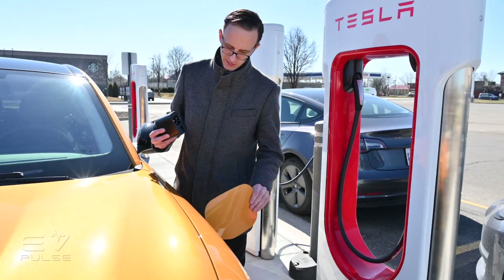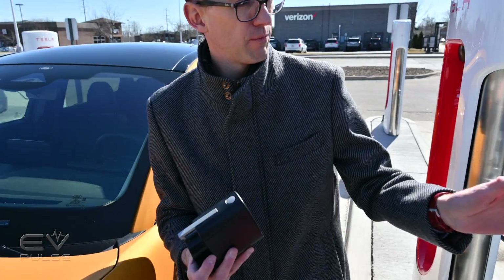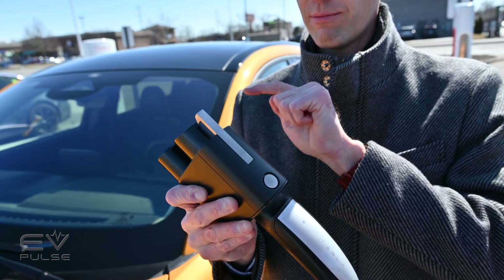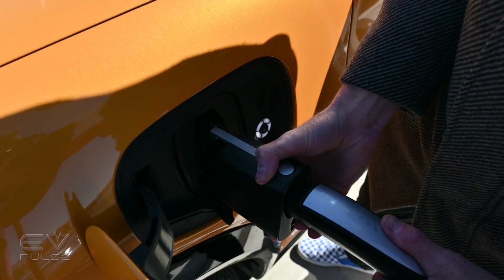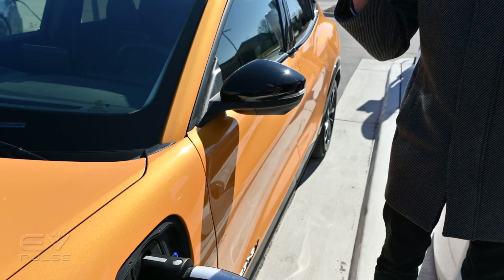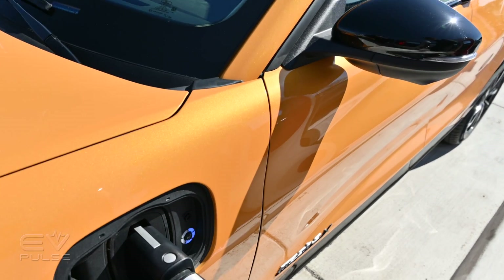When you go to supercharge your non-Tesla vehicle, there's a certain order of operations to follow. Open the port and make sure the CCS door is open. The first thing you really need to do is take your Tesla cable and plug it into the adapter — you do that before you put this into the vehicle. Once you've done that, clip it in just like you would at any other CCS-equipped charger, and the vehicle should automatically start charging.